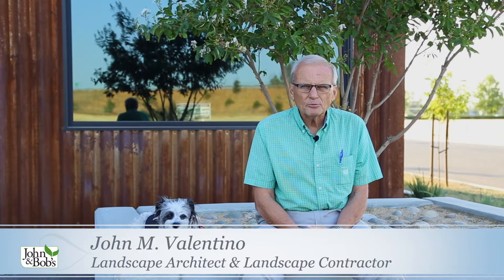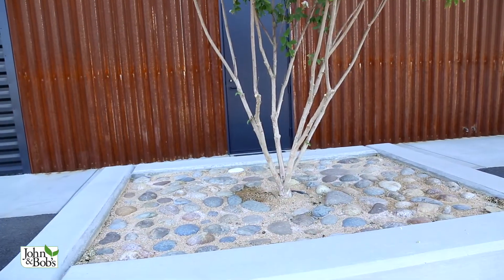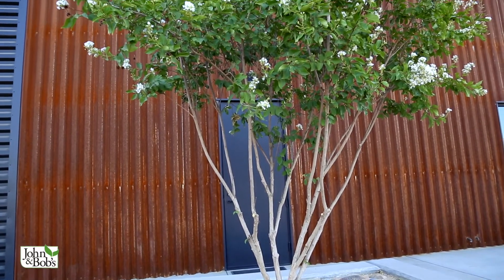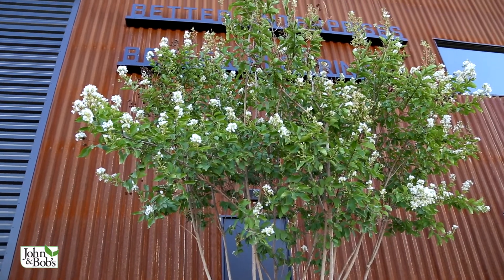I'm John Valentino, president of John and Bob's Corporation. I'm here with Chip Valentino, and right behind both of us is Lagerstroemia indica 'Natchez' — a white Indian summer crepe myrtle. The three of us are interested in gypsum today. There's lots of information about gypsum out there and lots of interest.